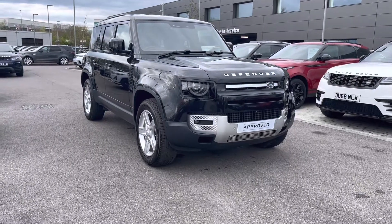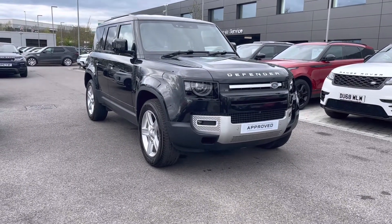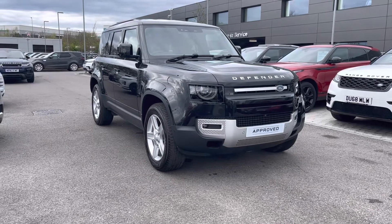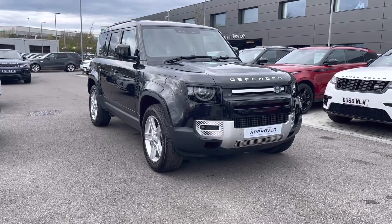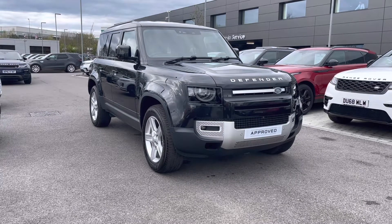Hello, my name's Lissie from Stafford Land Rover and today we're giving you a 360 exterior and interior tour on this Land Rover New Defender D240 SE 110 in Santorini Black.